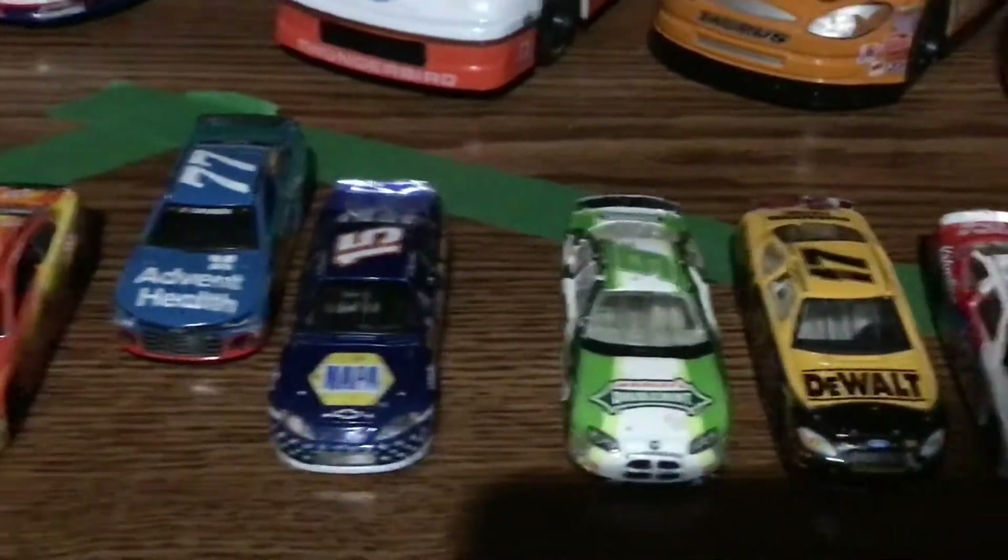Sometimes it doesn't want to stay. The hood does come up, but right now it's crooked. There is a deck lid, or there was, but I had to scotch tape it on. I had to make a new deck lid with some paper and Sharpie.